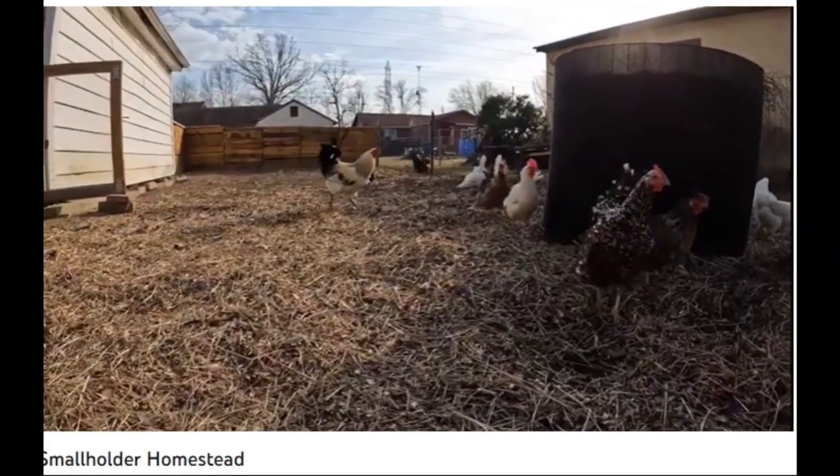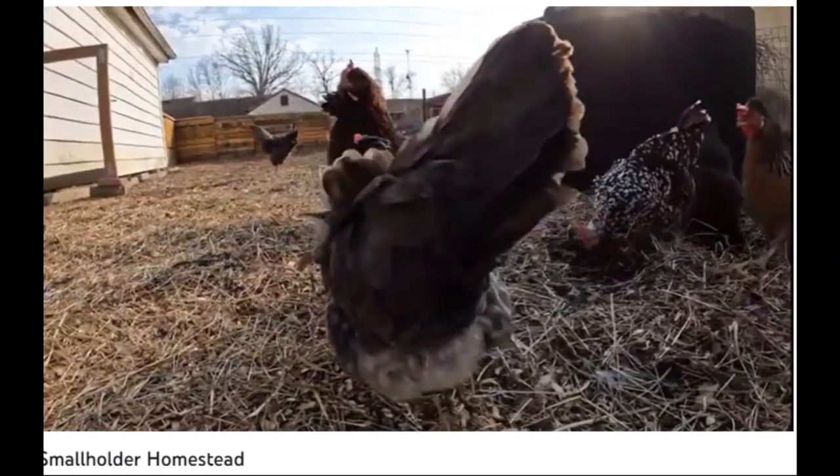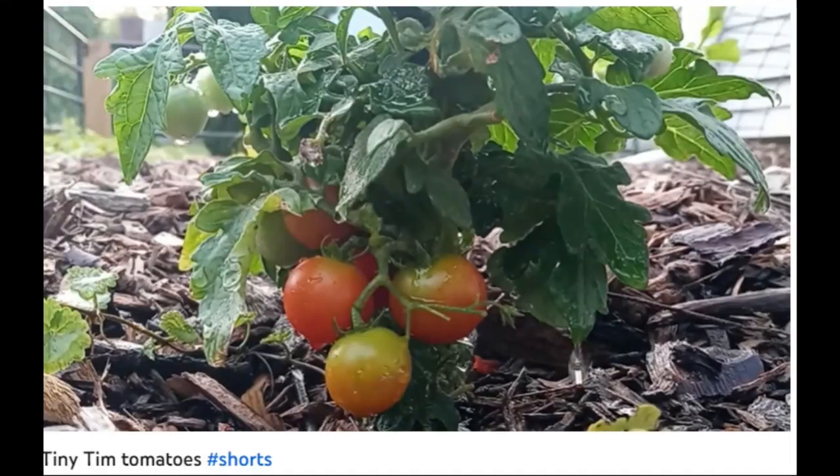Small Holder Homestead is a kind of day-in-the-life, upload after upload, of some of the moments of homestead life.